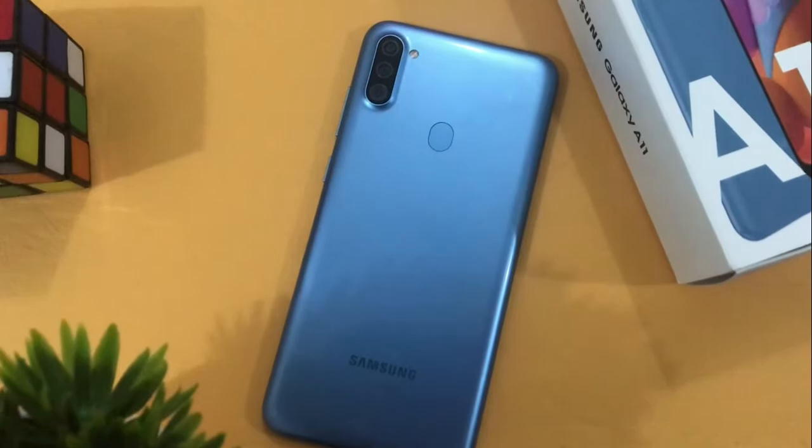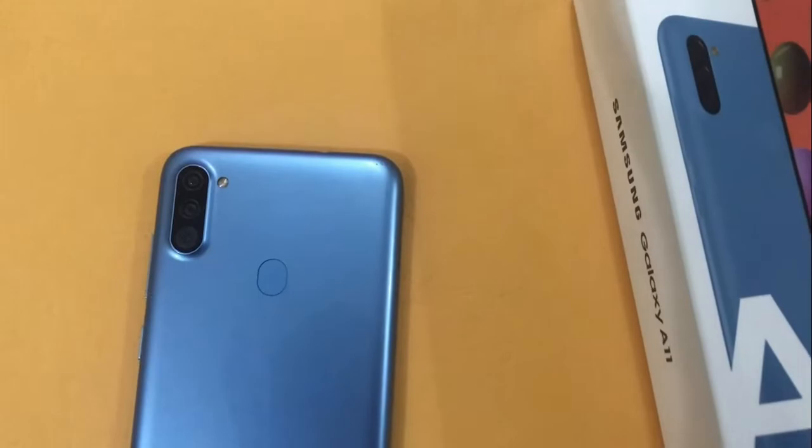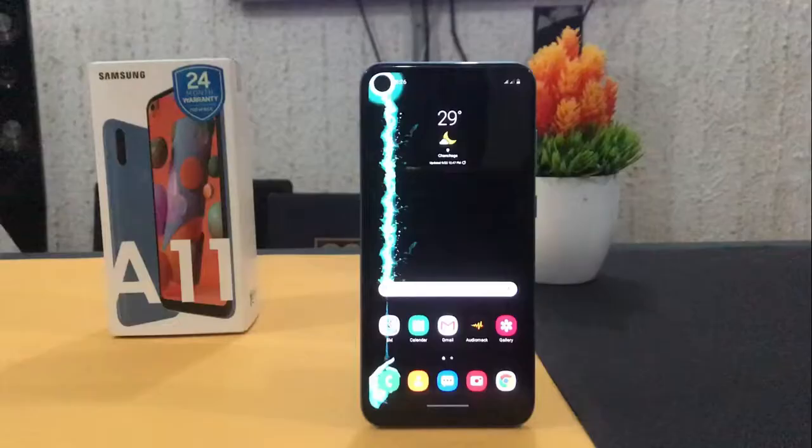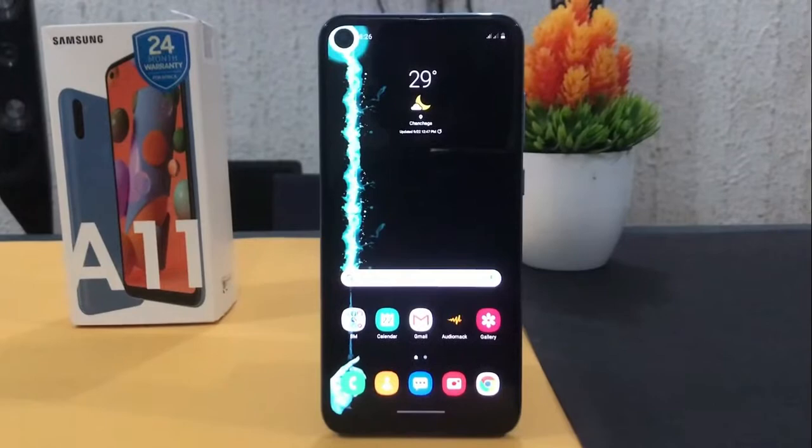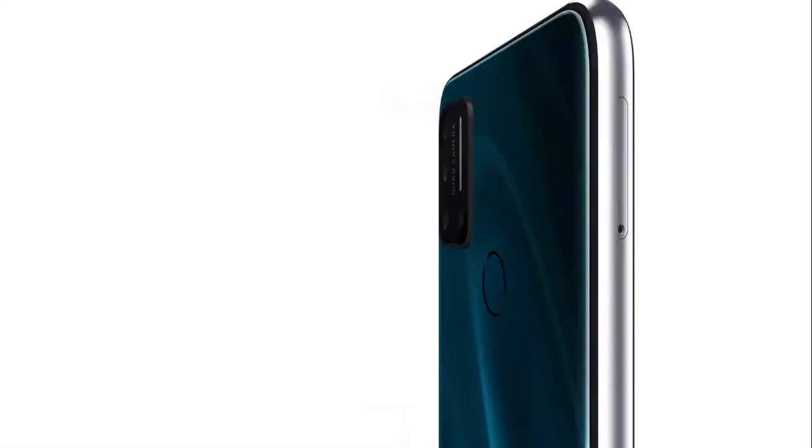Next we have the Samsung Galaxy A11. This is a device I personally bought for around 58,000 naira, and during the Jumia Black Friday it will be going for a discounted price of 49,000 naira, saving you 8,600 naira that could be used to shop for some truly wireless earbuds. The variant up for grabs comes with 2GB RAM and 32GB storage — that's the one I used. I will leave links to the complete review and unboxing video in the description below.